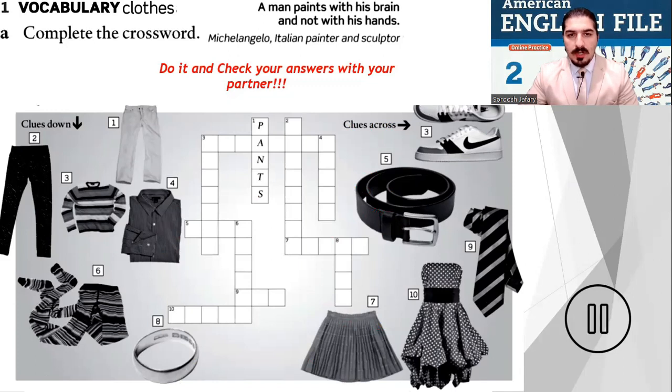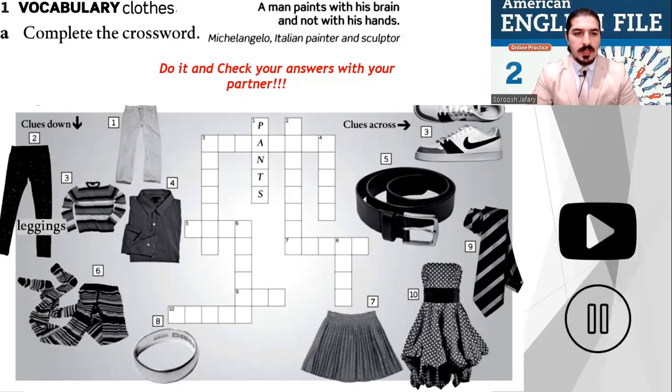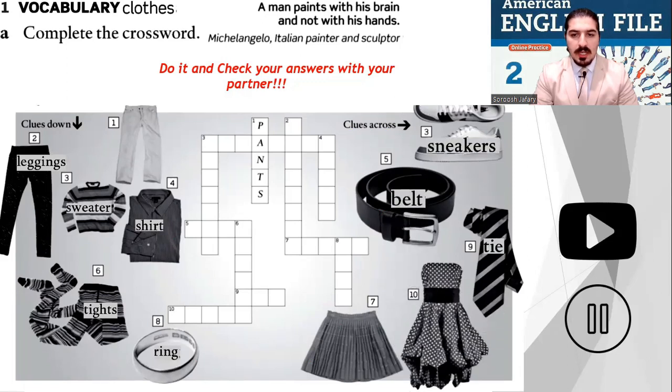Check your answers with your partner. Now let's do it together. Number two: leggings. Number three: sweater. Number four: shirt. Number five: tights. Number eight: ring. Clues across — sneakers, belts, tie. I am wearing a tie. Skirt, dress. Now everybody look — this is a skirt, it's short. This is a dress — it starts from here all the way down.